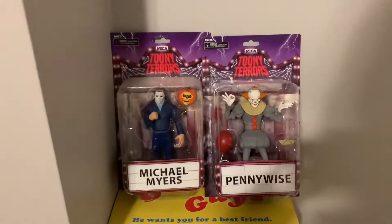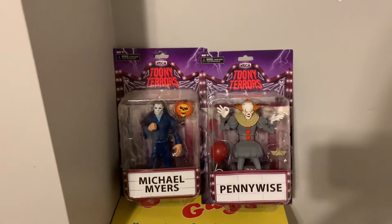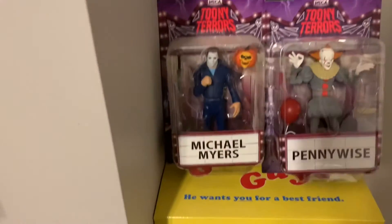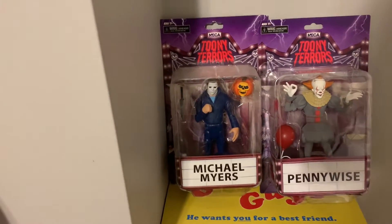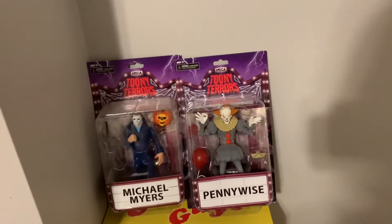Continuing over, I have two Toonie Terrors. I love these, they're so cute, but it's kind of hard to find them. I got this Michael Myers one a few months ago for like $12 from Target. And then Pennywise, same place, same price, about like a week ago.